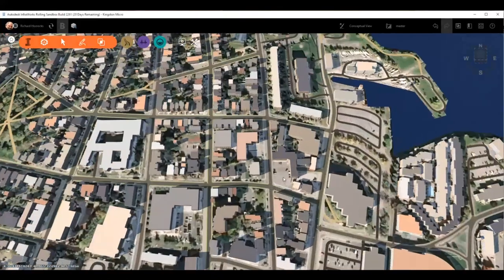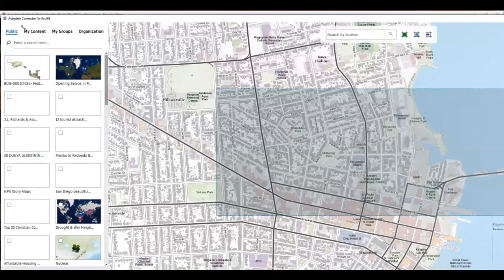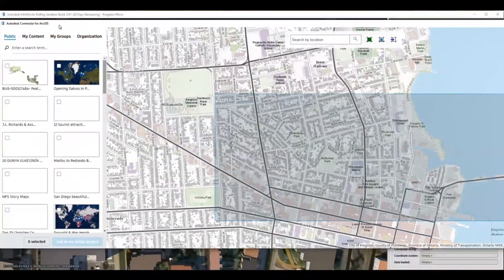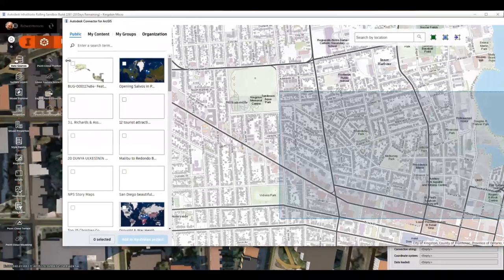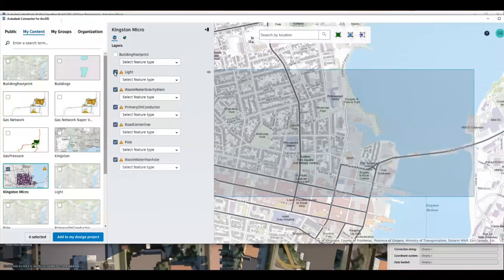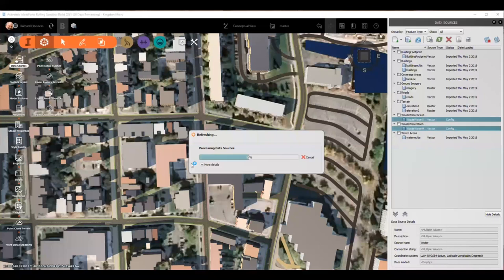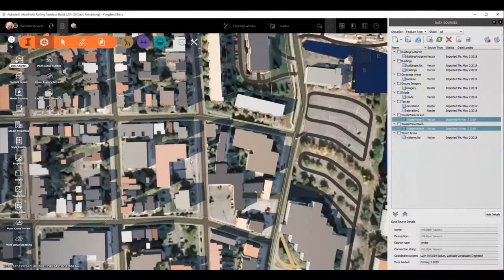Here I have my InfraWorks model from one area of downtown Kingston. I'm connecting to ArcGIS Online and bringing a couple of layers — the water and sewer network. These are two 2D layers. You can see how I'm connected and the viewport representing the extent of my model in InfraWorks. Here I see the available layers from the map I selected, and I'm selecting the wastewater manholes and pipes, and defining a category to display standard symbology in InfraWorks. The two layers are loading.